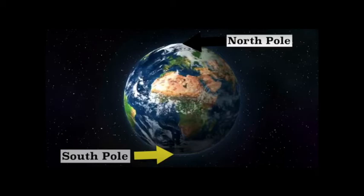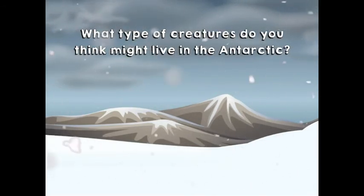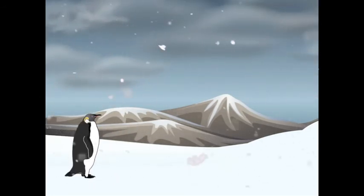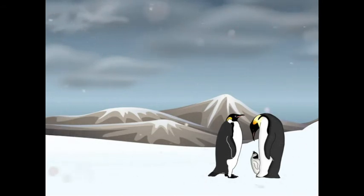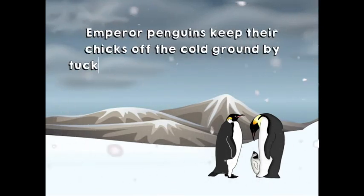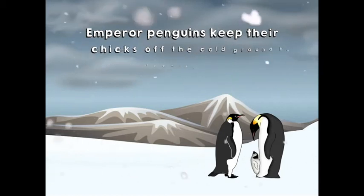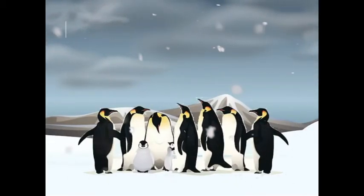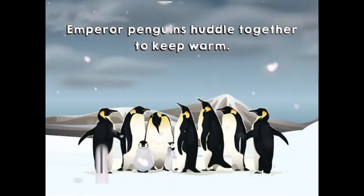Let's take a look now at the Antarctic in the South Pole. What types of creatures do you think might live there? What's this? It's an emperor penguin — and look, can you see the little chick as well? Emperor penguins keep their chicks off the cold ground by tucking them into a special flap of skin near their feet. They also huddle together to keep warm.